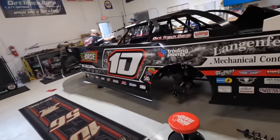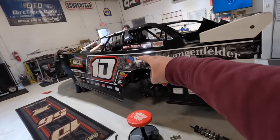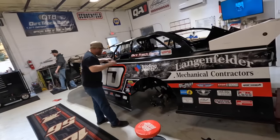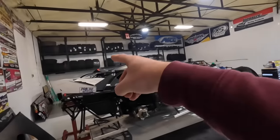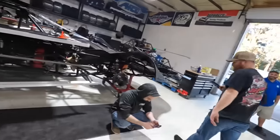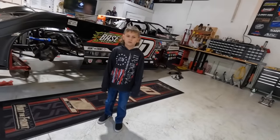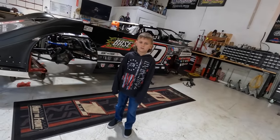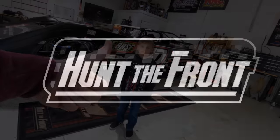We'll be loading up and heading to All Tech Raceway. We'll be racing this one with the Lucas Oil Late Model Dirt Series — it's going to be a tough field. The crate 604 late models will be racing as well. Watch it all live on FloRacing. Don't forget about the sale — code SALE2023 for 23% off all of our 2023 merch. Thanks for watching. Make sure you like and subscribe.